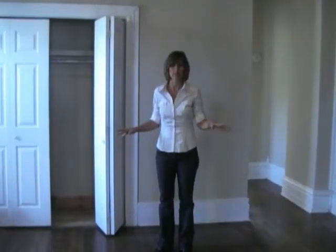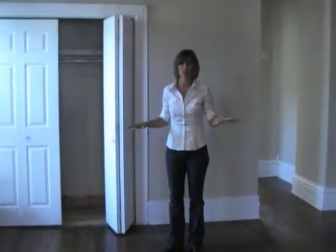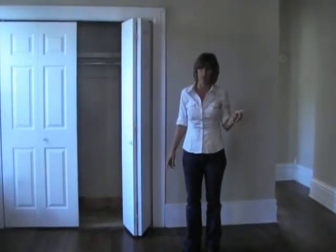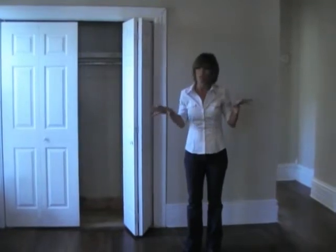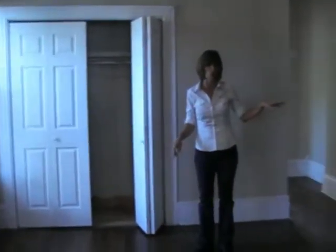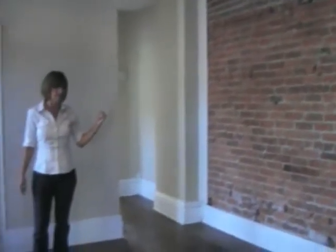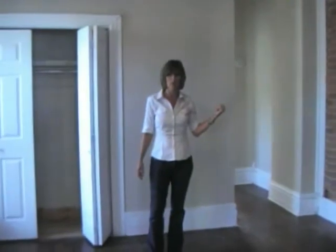This is the main bedroom on the second floor. Probably at one time it was the master, but the upper level has been finished off, so there's actually another bedroom up there. This room is great because it has an exposed brick wall to the left. It's also got really good closet space, and the washer and dryer are in this room.